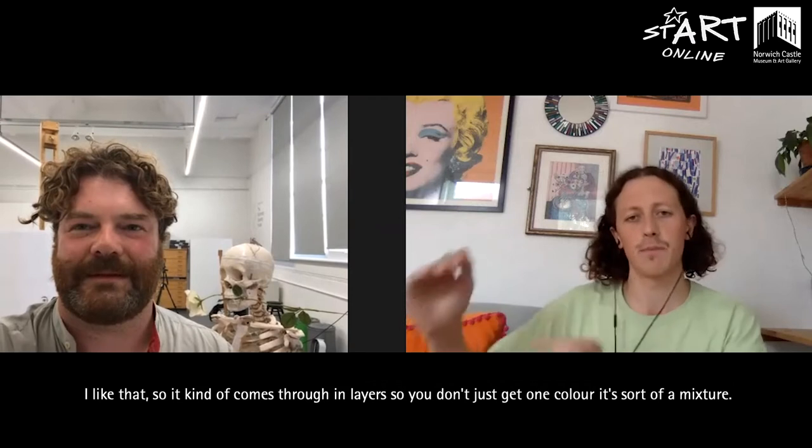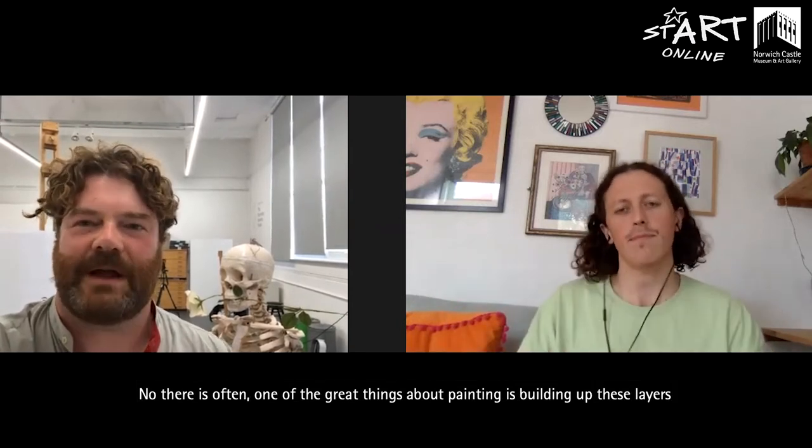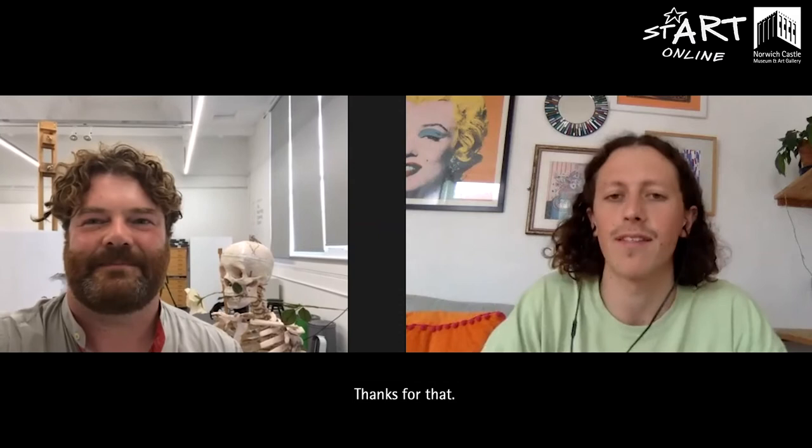That's very clever — I like that it comes through in layers so you don't get just one colour, there's a mix. One of the great things about painting is building up these layers and having little bits peeping through.